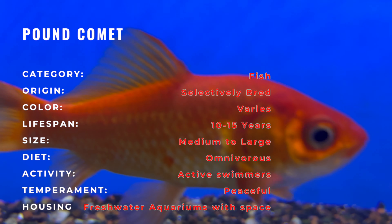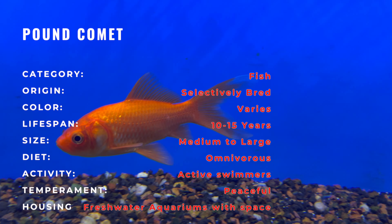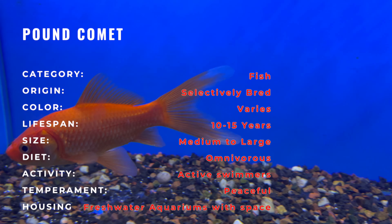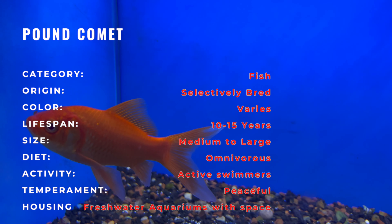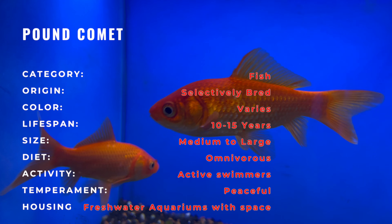Originally bred in China, goldfish varieties like the Pond Comet have a rich history dating back over a thousand years. The Comet Goldfish, with its distinctive appearance, showcases the results of centuries of selective breeding, bringing forth a fish that captivates with its elegance.